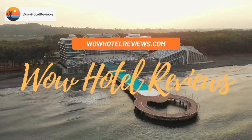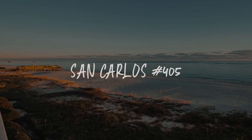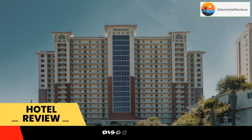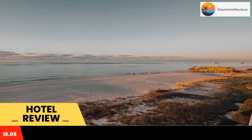Hello guys, welcome to Wow Hotel Reviews. Today I am reviewing San Carlos number 405, it's a non-star hotel. Please use our Booking.com link in the description to book the hotel and get good pricing.